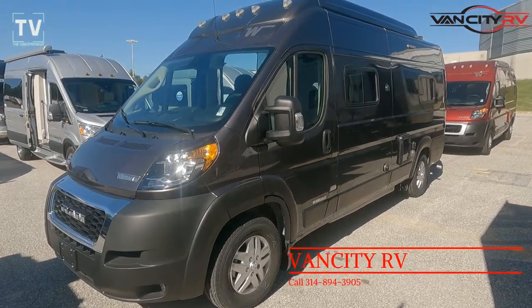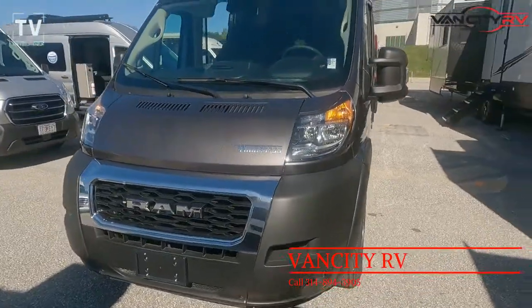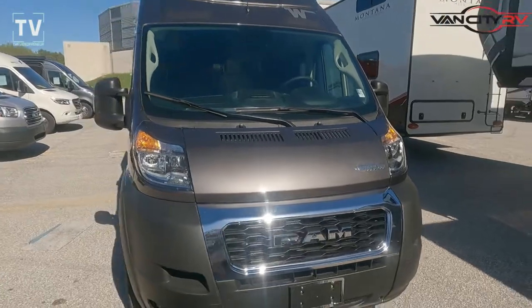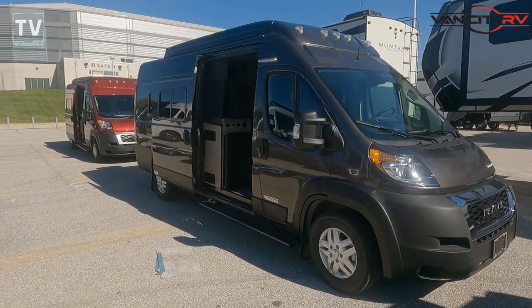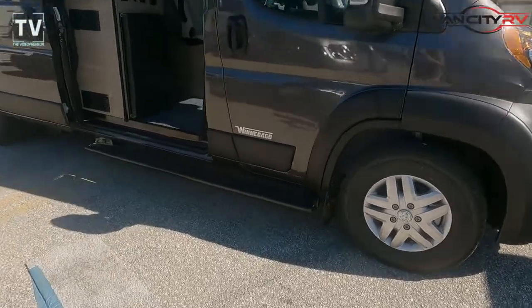Hey, it's Tom Gallagher, the Videopreneur, and today we're looking at a 2022 Winnebago Solace 59PX. This is a Class B offered by Van City RV in St. Louis, Missouri. Their contact information is listed below. Sticker price is $130,481.